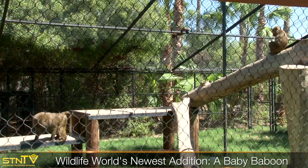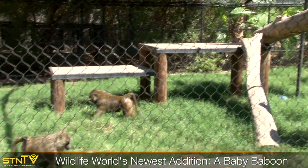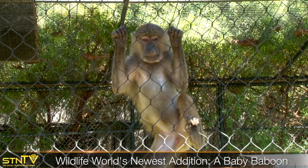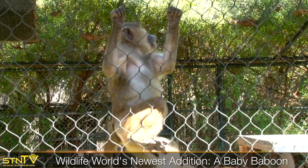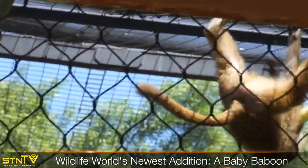The olive baboons are one of the largest species of baboon and they're also the most widely distributed. That means they're found in the most areas, including 25 different countries in Africa. These guys are a diurnal species, so they are going to be active during the day. They're very playful, and baboons are known for their really high intelligence.